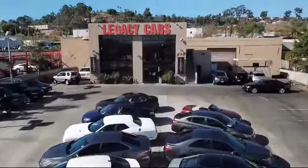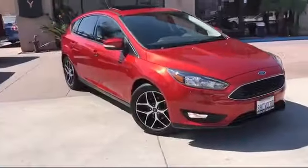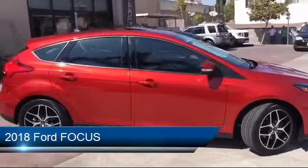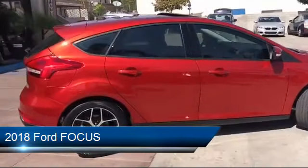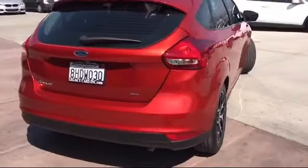Welcome to Legacy Cars, your premier location for quality pre-owned vehicles. Here's a look at another one of our great vehicles from our selection of cars, trucks, and SUVs. It comes equipped with two 12-volt DC power outlets and has less than 15,000 miles on the odometer.